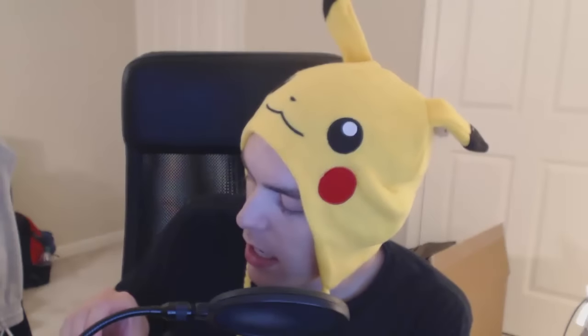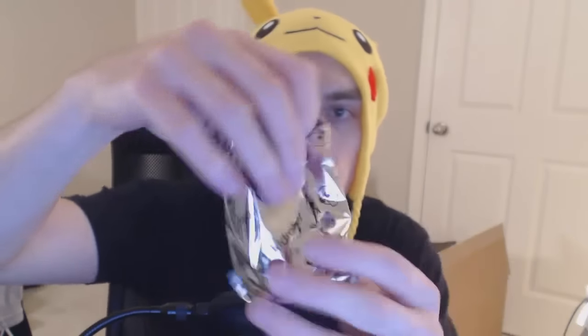The next thing we have looks like Bart Simpson. Very lucky. It says Kid Robot times the Simpsons collectible art. So let's check this out. What do we have? Collectible art in silver packaging.